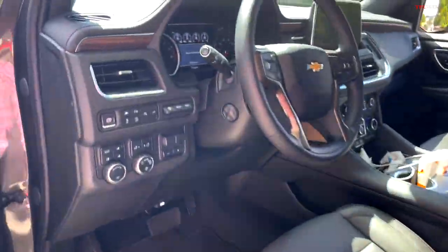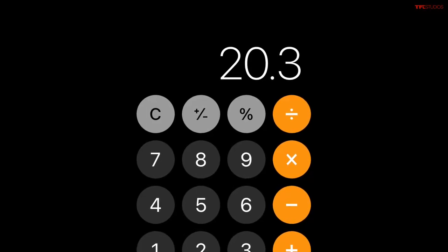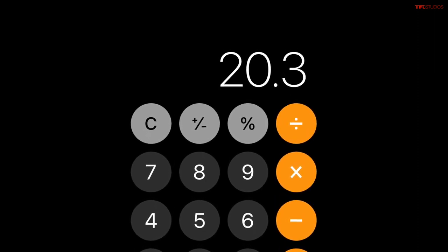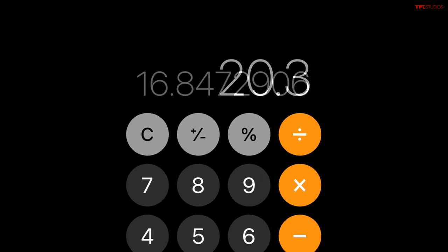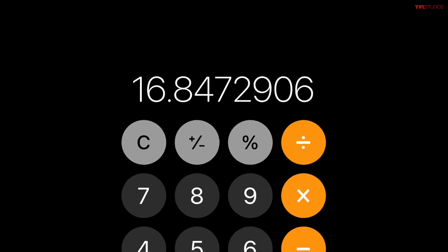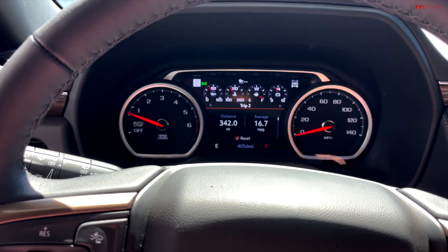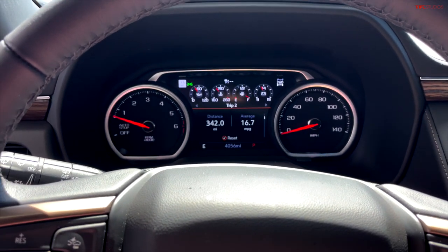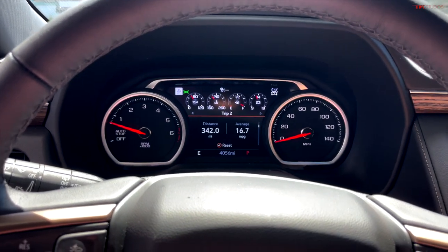Together, after two fill-ups, that was a total of 20.3 gallons. And when you take 342 miles and divide it by 20.3 gallons, it's 16.8 — the verified calculation at the pump. And this says 16.7, so this Tahoe is spot on. For a big vehicle going fast on the highway, it's pretty good for a luxury SUV with V8 power.